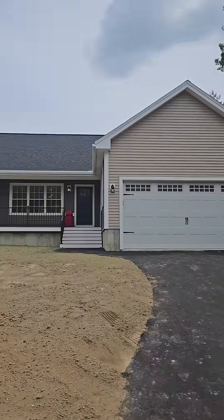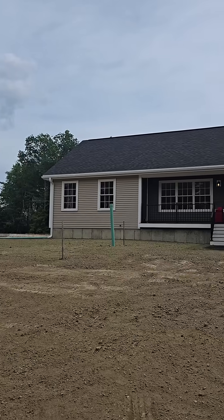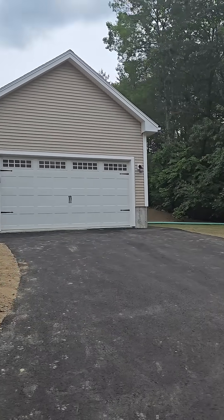Doing a blower door test in Rochester, New Hampshire. I believe this is a modular. It's 31 feet wide, which is a little unusual, and it's got another garage attached that kind of cuts into the house a little bit, so we'll see how that connects.